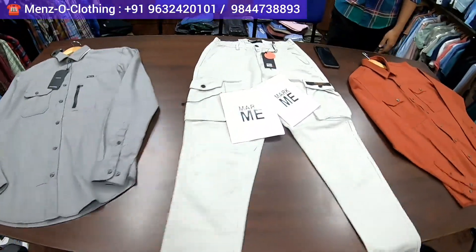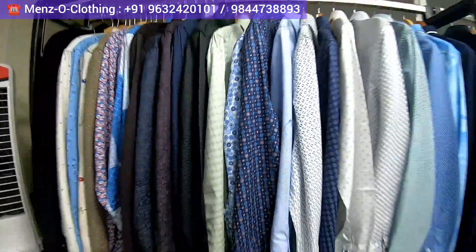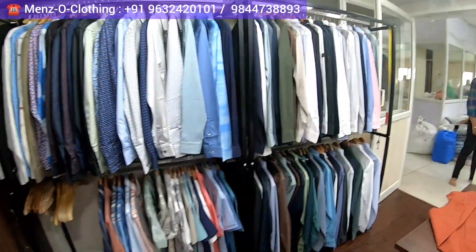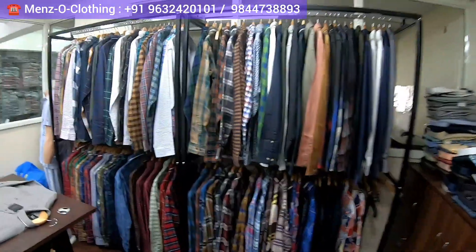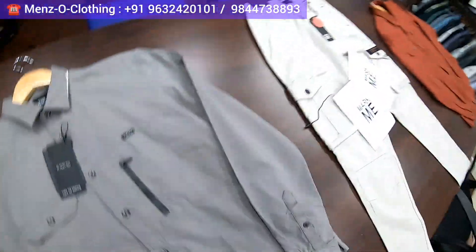We are directly the manufacturers. You can also see where we manufacture cargo trousers. In cargo, the sizes available are 30 to 38. This place is absolutely amazing — you are directly getting shirts from the manufacturer. We highly recommend visiting the studio, and I am sure you will love the collection. I will meet you at another new happening shopping destination. Till then, have a great time.